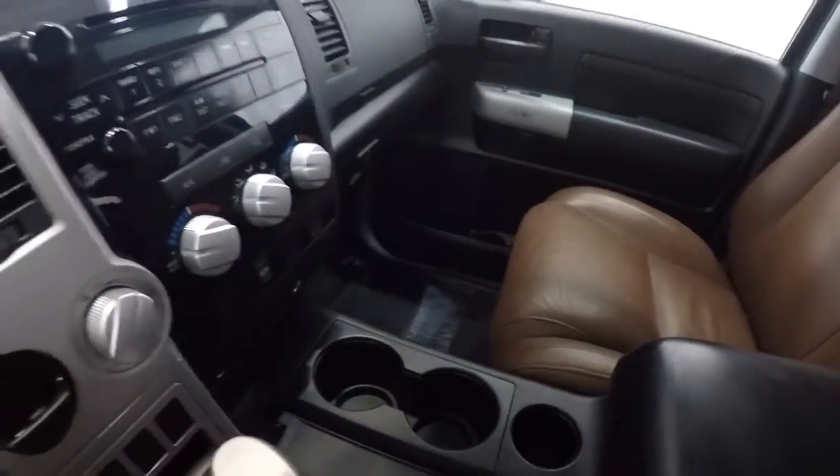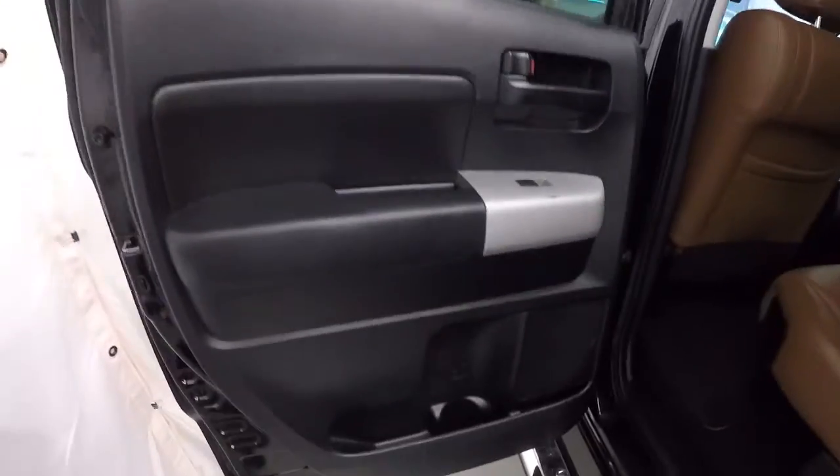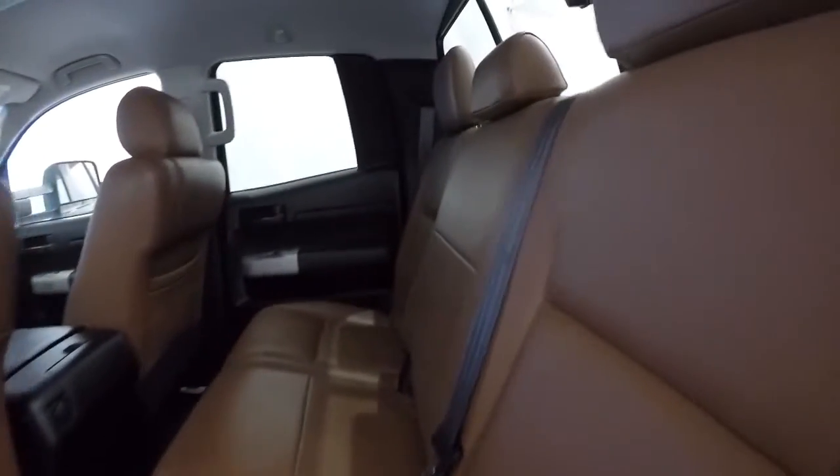Cup holders right there, and it's an automatic. Let's go ahead and hop out and take a look in the back. Door panels back here look good, back seat carpet's nice and clean, no staining back here. Leather's in better shape back here — don't see any cracking or ripping.